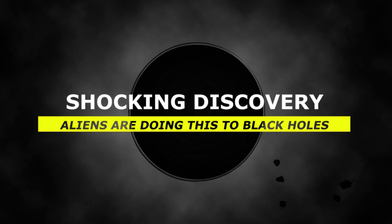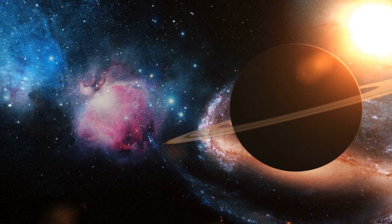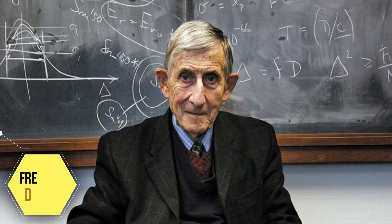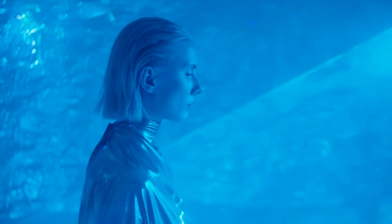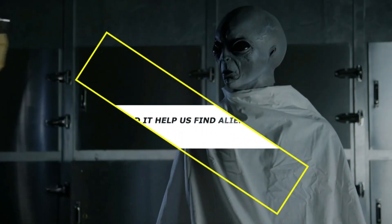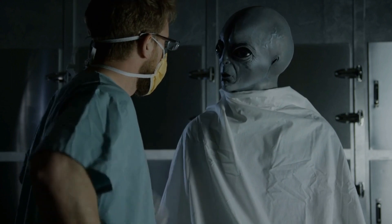Shocking discovery! Aliens are doing this to black holes! For centuries, humans have gazed up and wondered if we are alone in the universe. In 1960, physicist Freeman Dyson changed the conversation by suggesting some cool celestial tech that would allow us to detect signs of alien civilizations more easily. So what is this tech, and how would it help us find aliens in modern day? Let's find out!